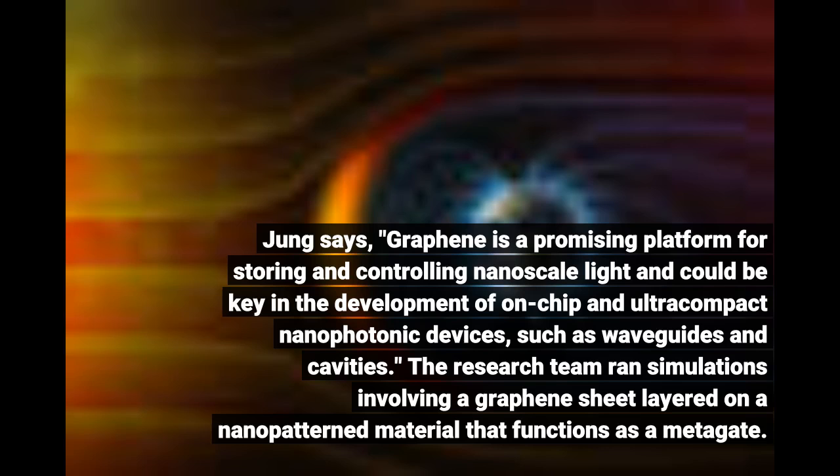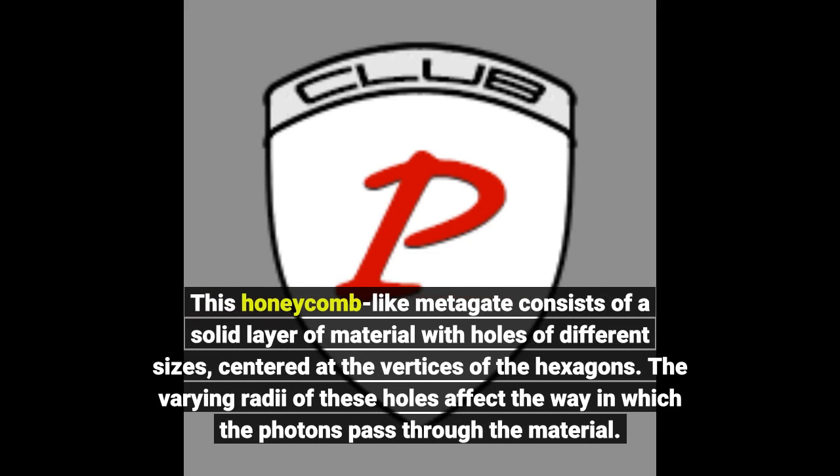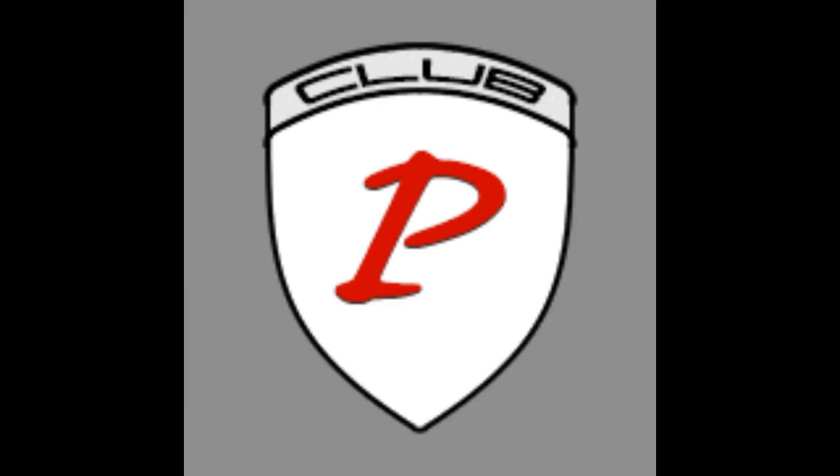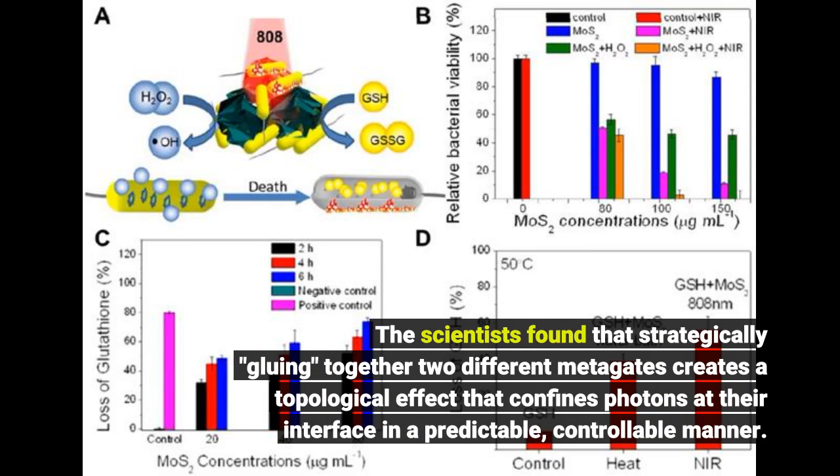The research team ran simulations involving a graphene sheet layered on a nanopatterned metagate. This honeycomb-like metagate consists of a solid layer of material with holes of different sizes, centered at the vertices of the hexagons. The varying radii of these holes affect the way in which the photons pass through the material. The scientists found that strategically gluing together two different metagates creates a topological effect that confines photons at their interface in a predictable, controllable manner.